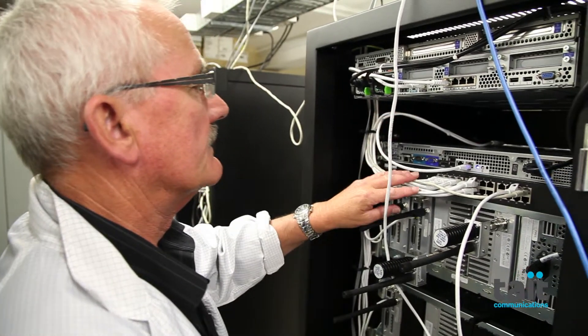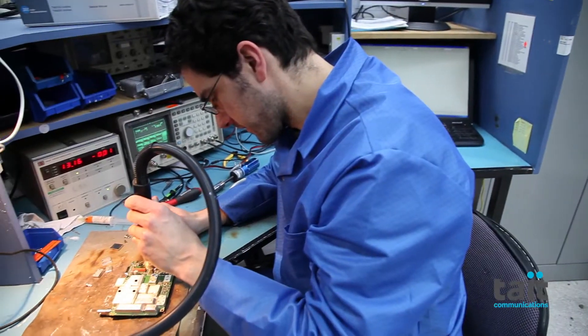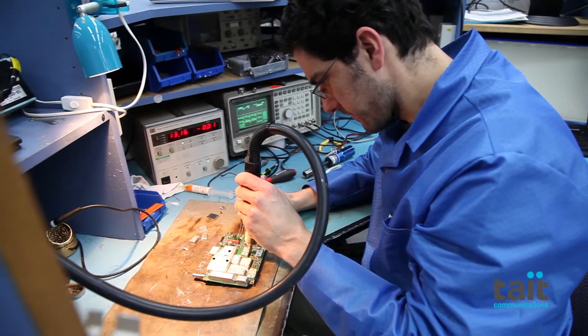The fourth P25 best practice guide is called Implementing Your P25 System. This is where the rubber meets the road, where you actually execute the contract that you've signed.